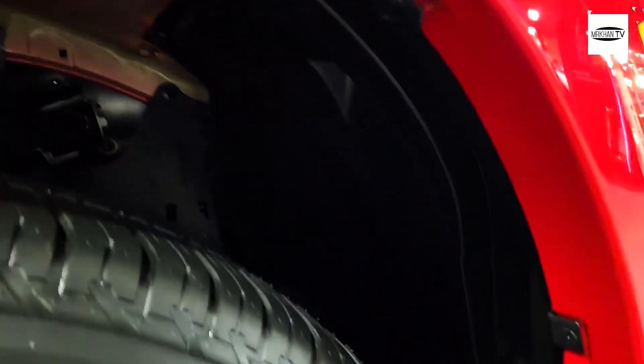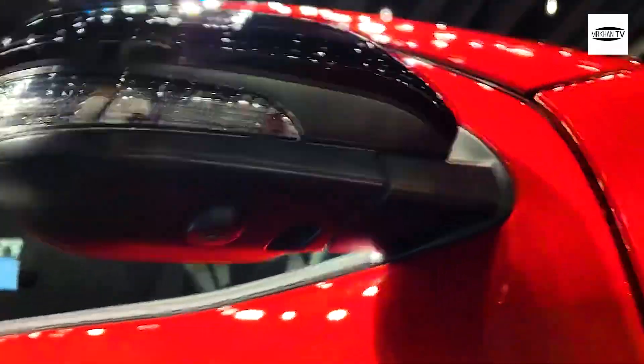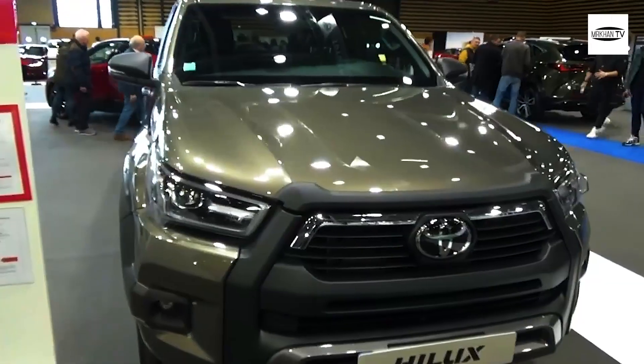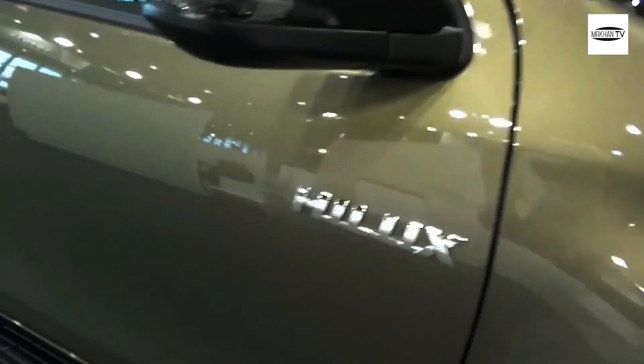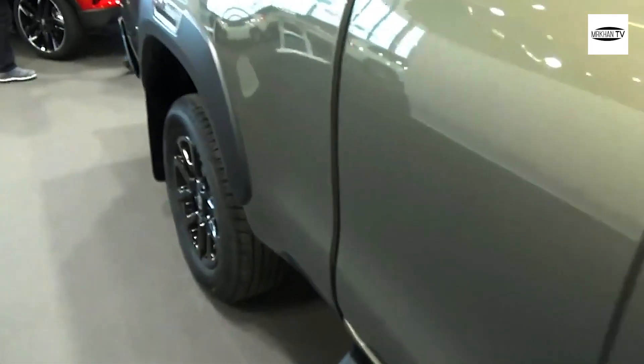Starting with the exterior of the Toyota Hilux 2022, the front highlights include a front grille, front bumper, LED headlights, daytime running lights, and front fog lights. The sides feature wheels with sizes from 16 to 18 inches, body-colored power-adjustable side mirrors with blinkers, side door trim, and door handles.